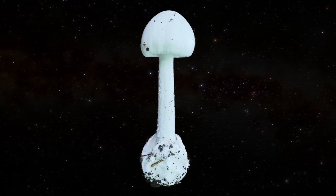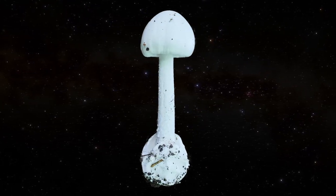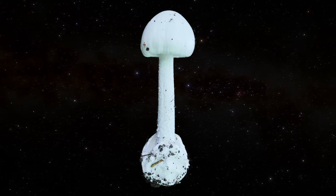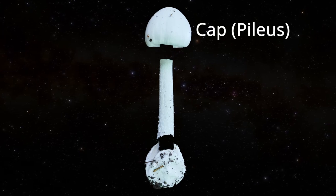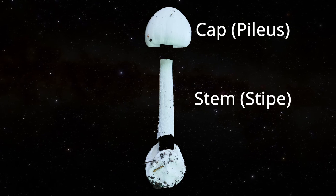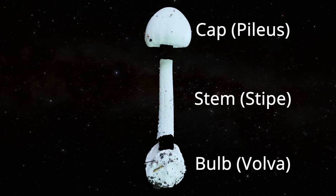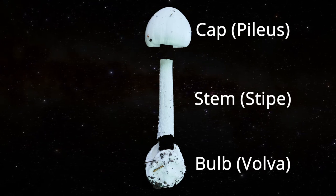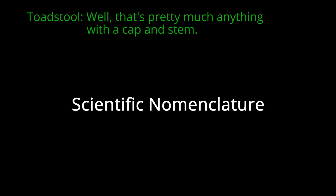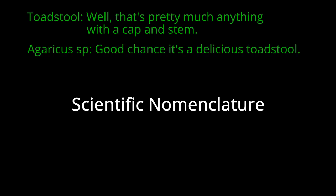Including color or lack thereof, as well as skirts and bulbs. Fundamentally, cap and stem mushrooms can be broken into two to three parts: the cap at the top, properly known as a pileus; the stem beneath, properly known as a stipe; and the bulb at the base of the stem which emerges from the earth, properly known as a volva.